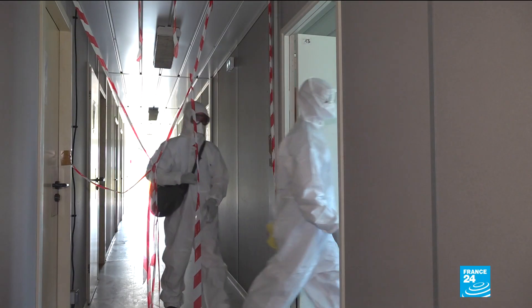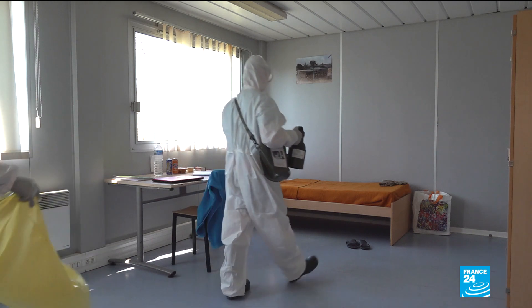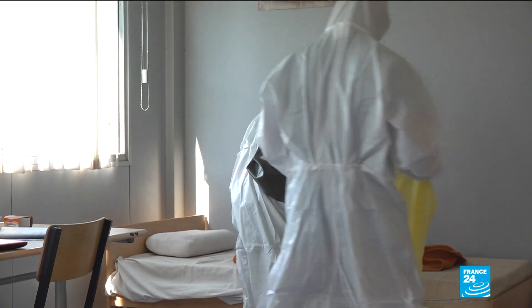At the end of this hospital corridor, a room contaminated by coronavirus. It's a three-step mission. First, isolate fabrics that have been touched by the patient. These will be washed at 90 degrees.